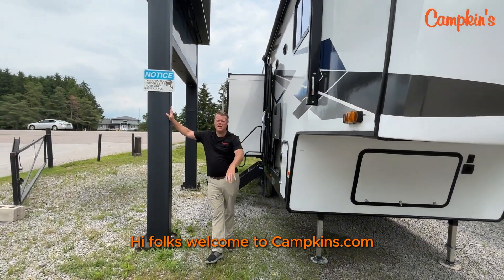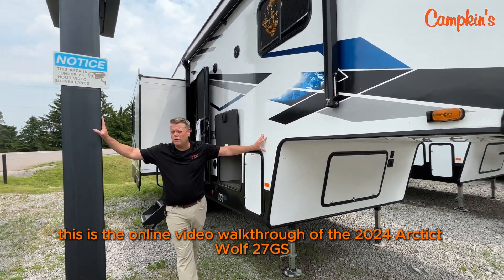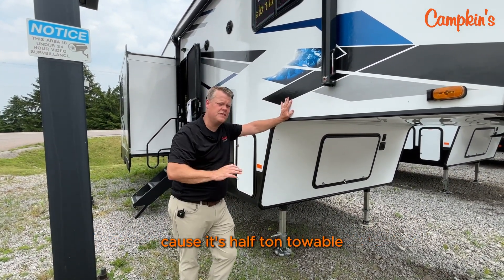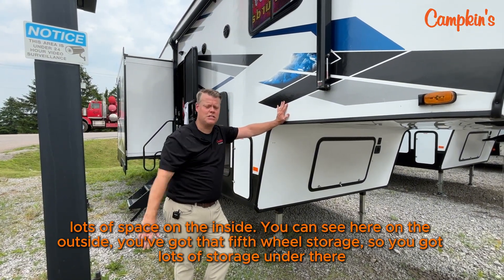Hi folks, welcome to campkins.com. This is the online video of Locked In with the 2024 Article 27 GS — amazing value. This one would probably be my pick of what I would choose out of the Article lineup because it's a half ton towable, short, easy to tow trailer with lots of storage on the inside.